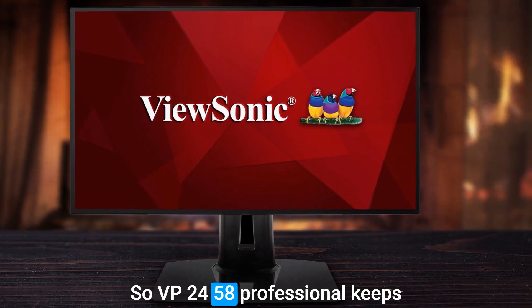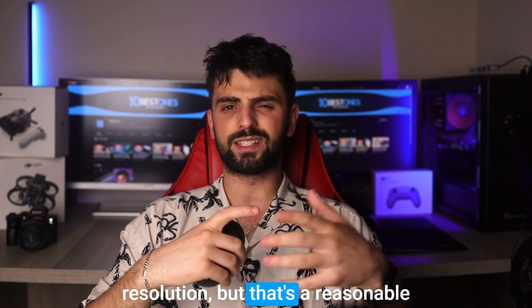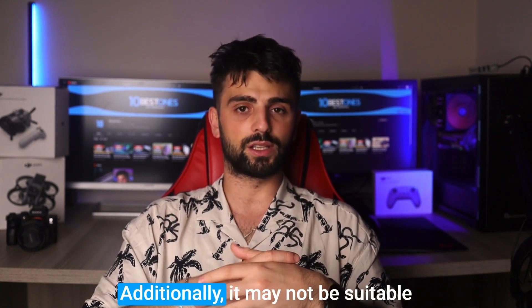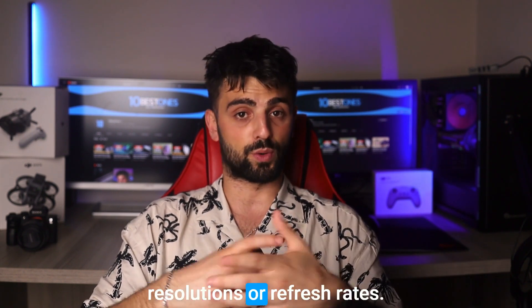The ViewSonic VP2458 Professional keeps the cost down by using an HD resolution, but that's a reasonable compromise at this price point. Additionally, it may not be suitable for tasks that require higher resolutions or refresh rates.